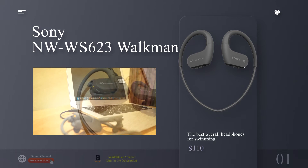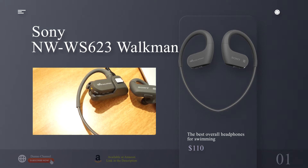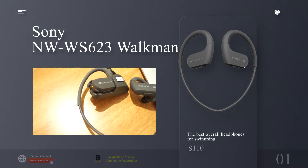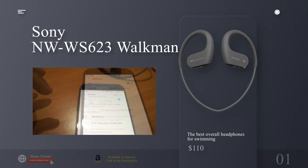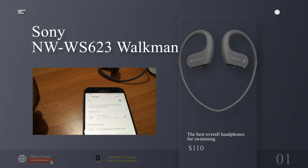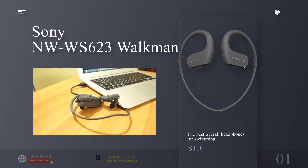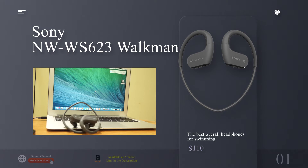Speaking of water, the WS623s have it where it counts. Their IPX5/8 waterproof rating certifies them for use in fresh or salt water to a depth of up to 2 meters (6.5 feet), and their IP6X rating makes them dustproof too, in case you want to transition to a run on the beach. Battery life is impressive, with the WS623s getting up to 12 hours on a single charge — topping all others on our list. For those times when you forget to charge up, just plug them in for a three-minute quick charge for an hour of playback.